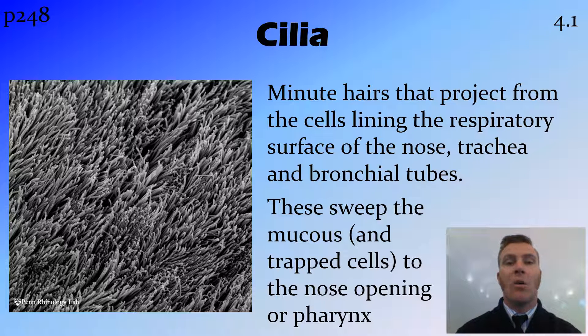These cilia are all pointed in a particular direction — out of the body. They sweep the mucous and any trapped cells, for example bacteria that have got into the respiratory system and been killed through either the immunoglobulin A or the lysozymes, and push them from wherever they are to the nose opening or the pharynx in the mouth, so they get expelled from the body.